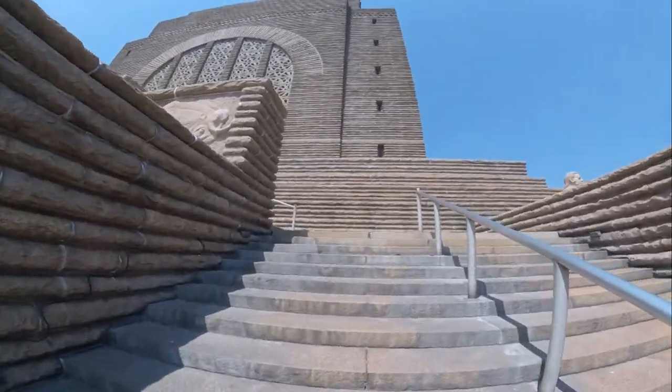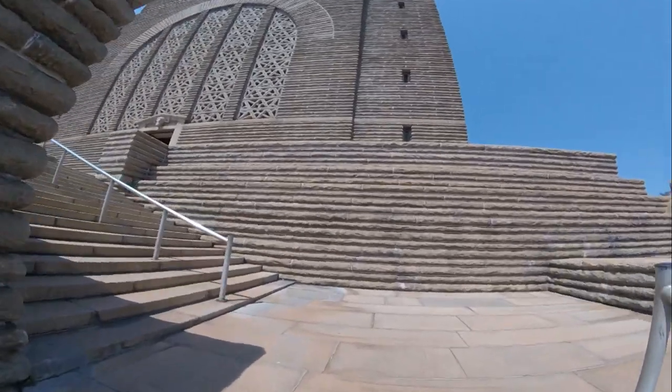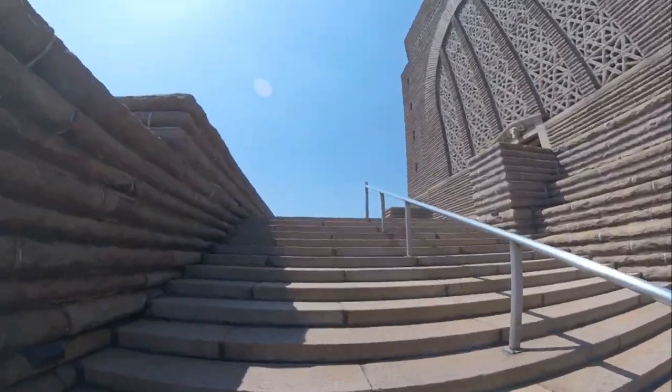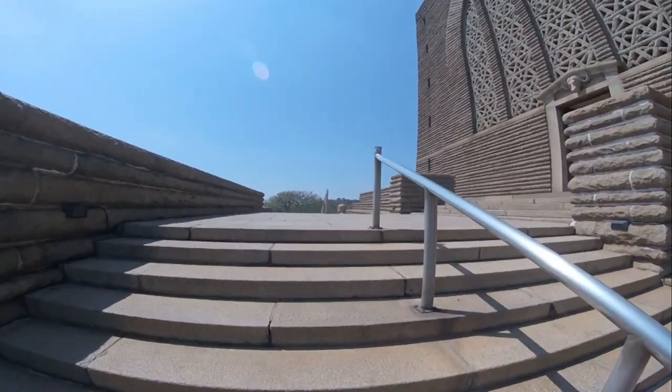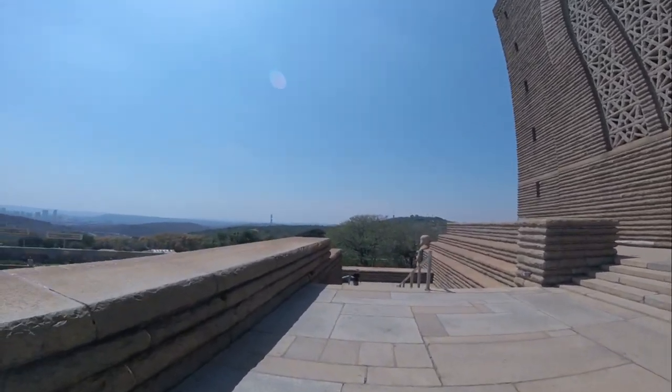This building is made of granite. The monument is surrounded by a nature reserve.